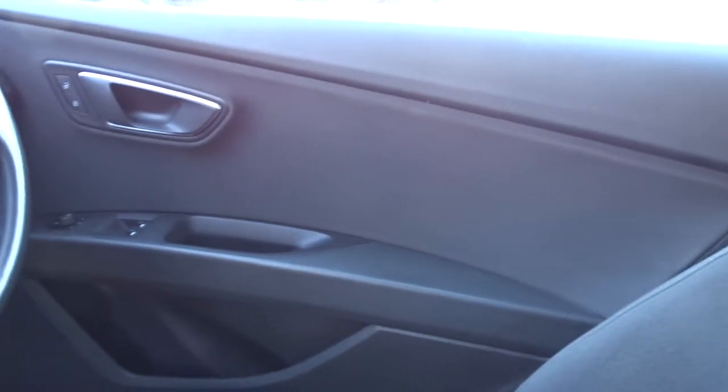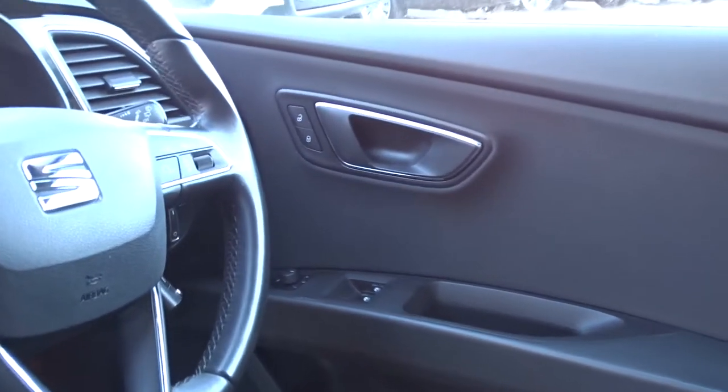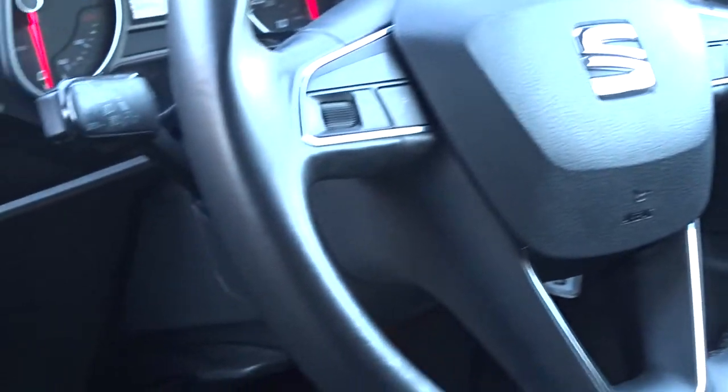There's electrically operated door mirrors and a leather multi-function steering wheel with full audio controls, Bluetooth device connectivity and the vehicle's onboard computer, and there's also steering column mounted cruise control.